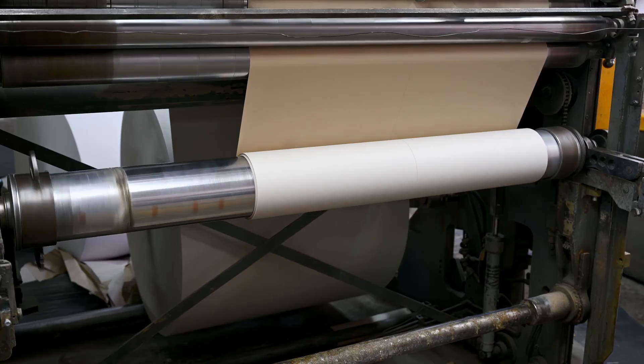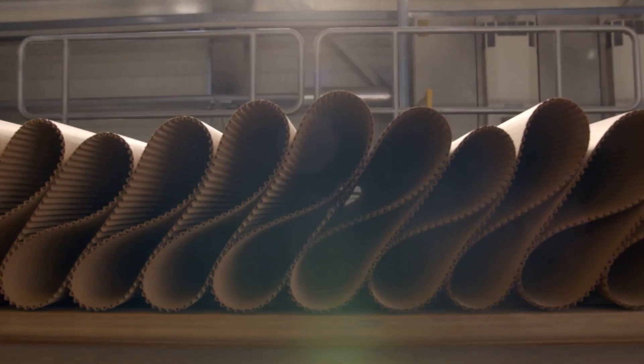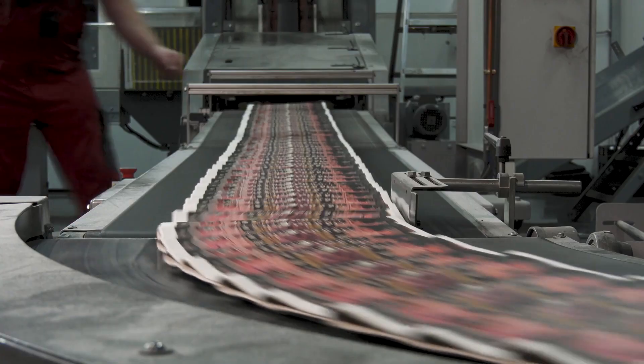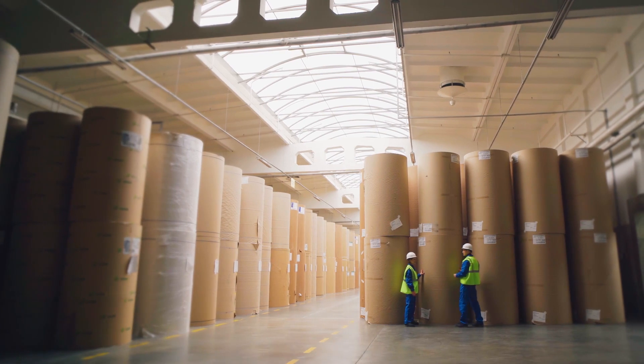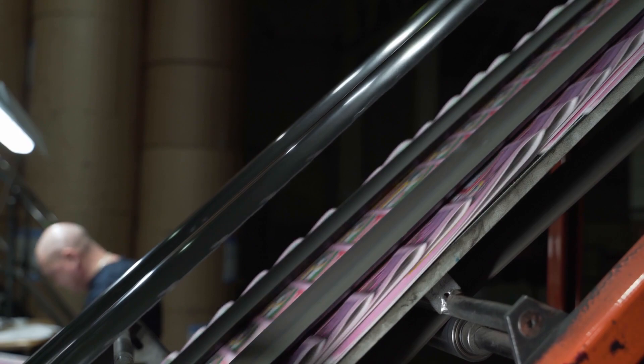Imagine the paper manufacturing industry, where precision is crucial. Our wireless production counter precisely tracks the number of paper rolls produced, enabling you to manage inventory levels effectively, plan production schedules efficiently, and ensure an uninterrupted supply of paper products to your customers.